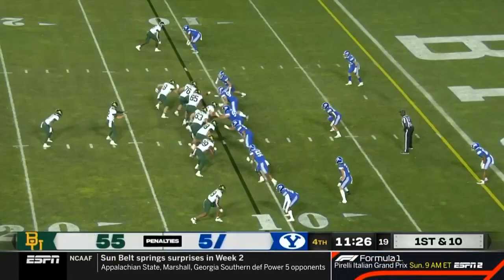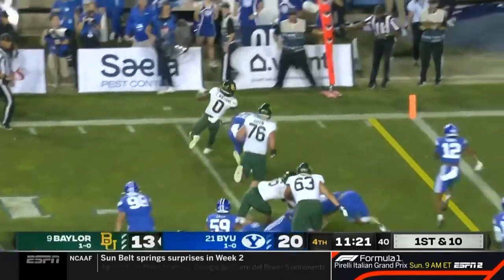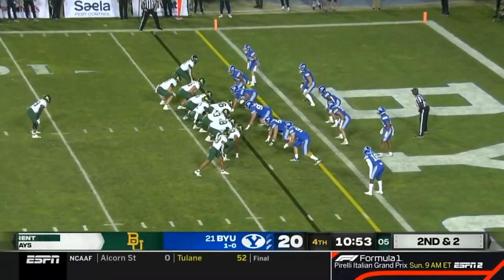Guys are so used to hitting a guy hard, hit him with the helmet — they don't know how to take it out of their game. Squirrel Williams bouncing to the outside, straight arm, and pushed out of bounds at about the two-yard line. Second and two.